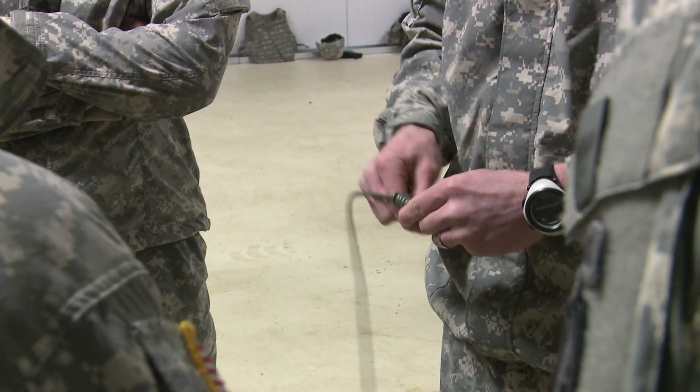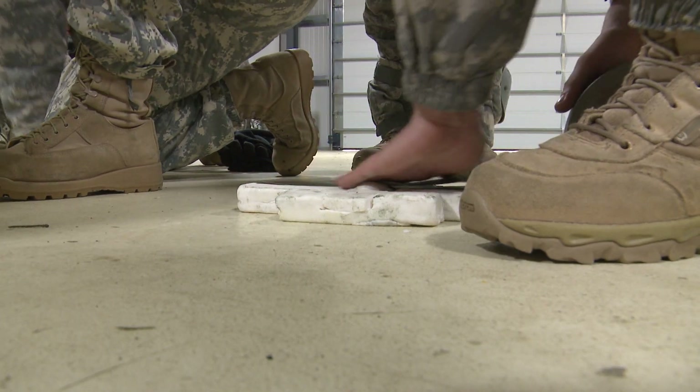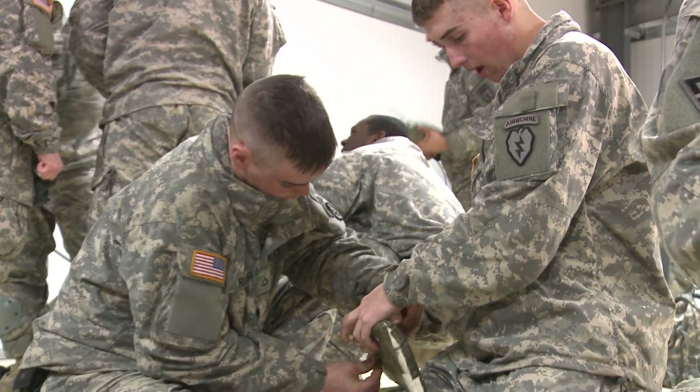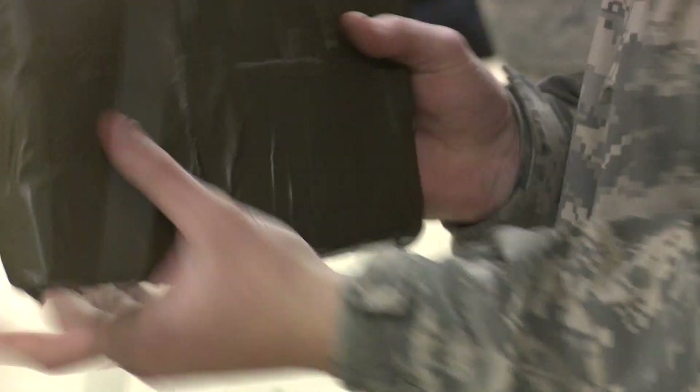Recently, on Joint Base Elmendorf-Richardson, new combat engineers from the 425th Brigade Special Troops Battalion, A Company, begin their training by prepping C-4 for live tree demolition.